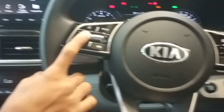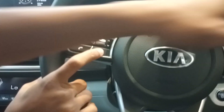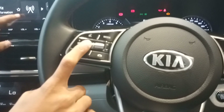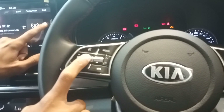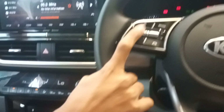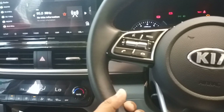We have seven Bose speakers — this is a company default, manufactured directly. Along with one subwoofer, this gives 3D sound. The car has six airbags.